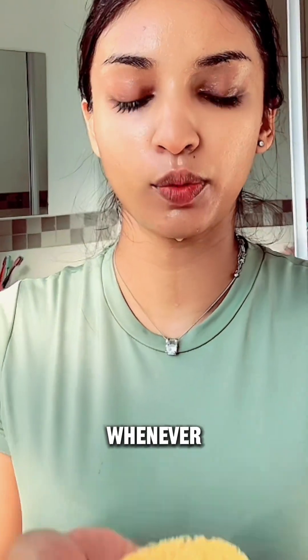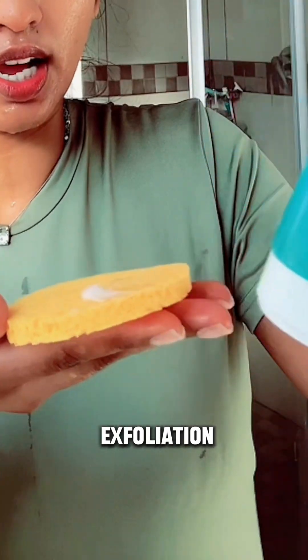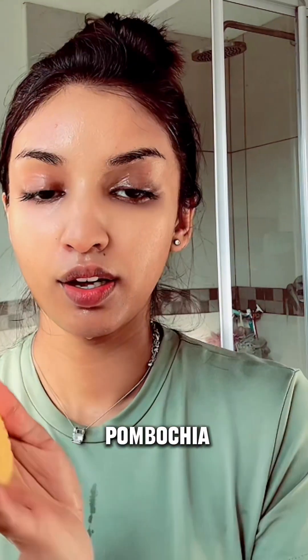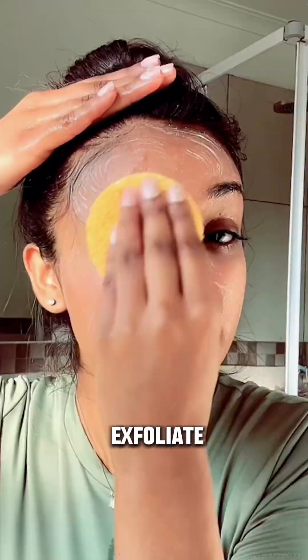Whenever I go to a spa and they wash my face, they use these little pad things, so I made sure to go out and buy one. This is what I use to wash my face — I feel like it's a lot more gentle but also gives me a little bit of exfoliation. I like to use the Neutrogena Hydro Boost exfoliator together with the Ponds Pimple Clear, and that's how I apply it. I just grab it all over my skin — I'm not going too harsh because one, there's already an exfoliator on it, and two, the pad itself acts like an exfoliator.